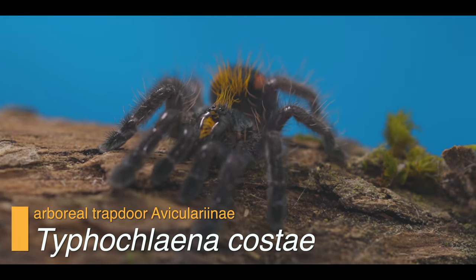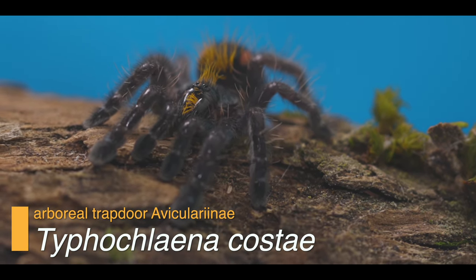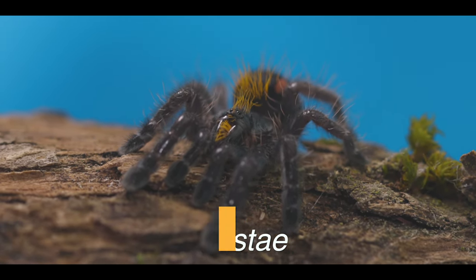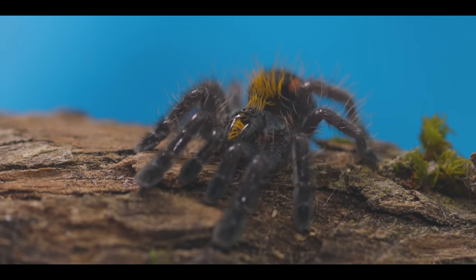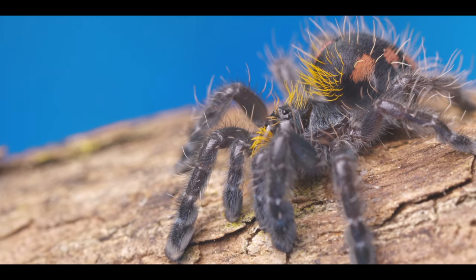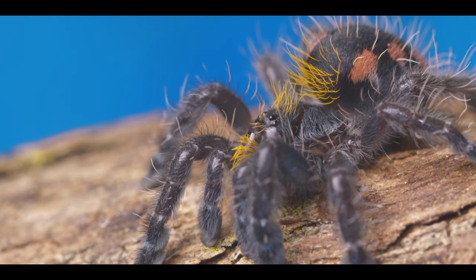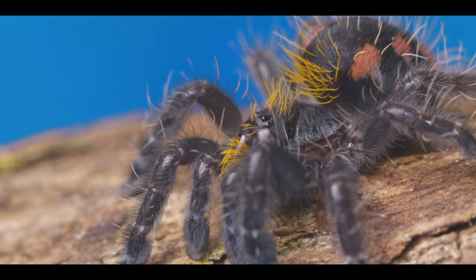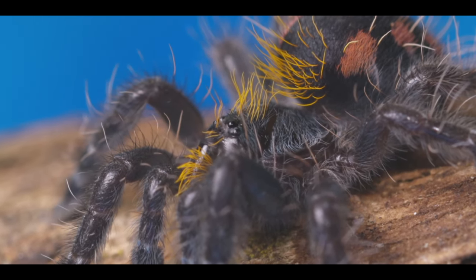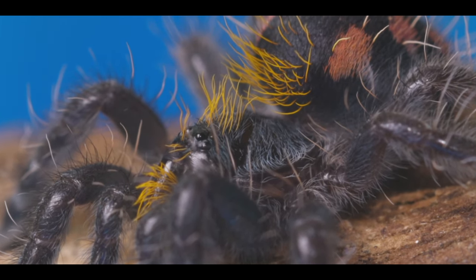Let's hope for more fieldwork and publications determining healthy populations and the creation of protected zones, so that the status of members of the genus Typhochloena does not enter the red zone or species extinction lists. No one wants these animals to go extinct. The reason we put so much effort into filming these tarantulas in the best possible way is simple: so you can admire them from a distance, be aware of their existence, learn about their habitat and its need for protection and conservation.